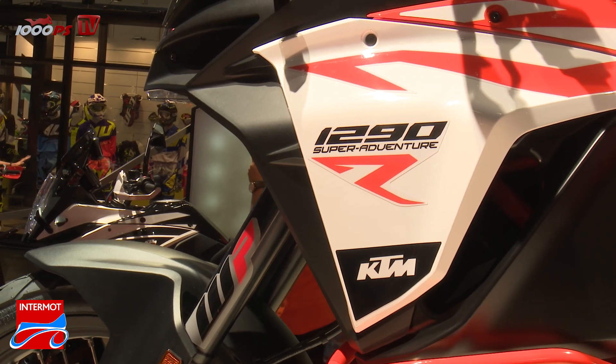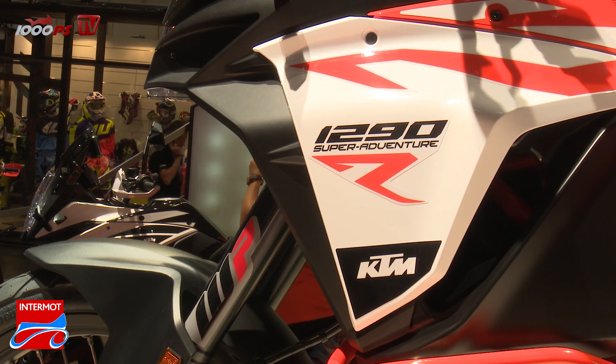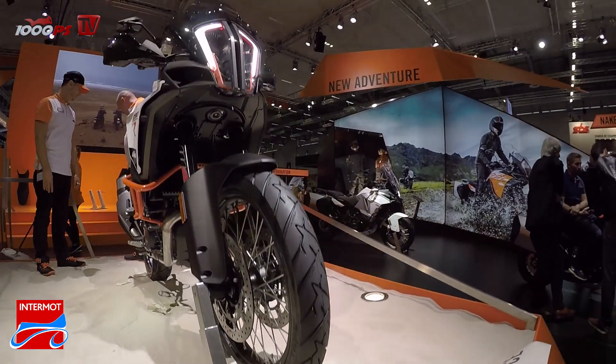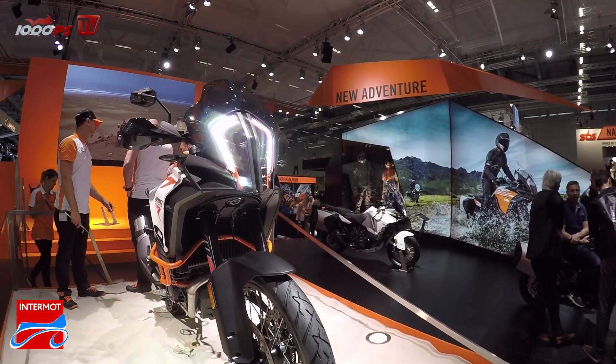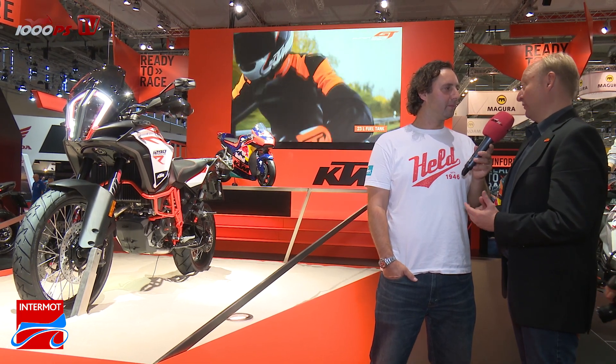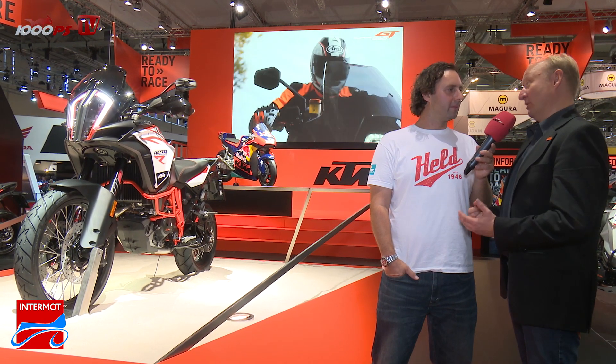That means truly KTM means fully off-road capable. So we dedicated this R model — call it the beast of off-road. It's really sheer, brutal, fast, fully capable off-road bike with 1300cc and 160 horses.